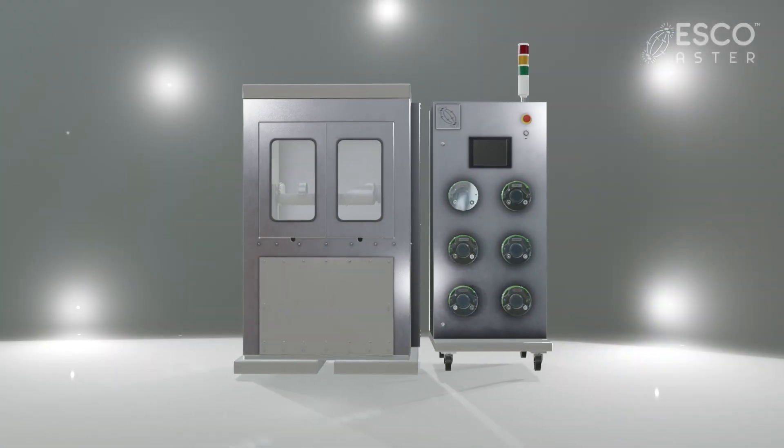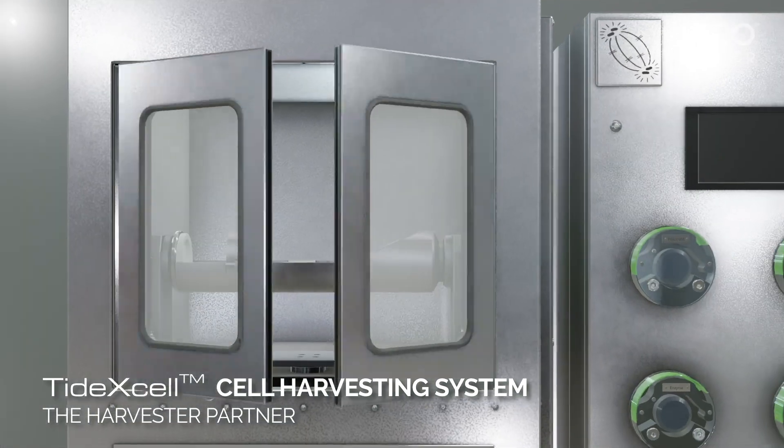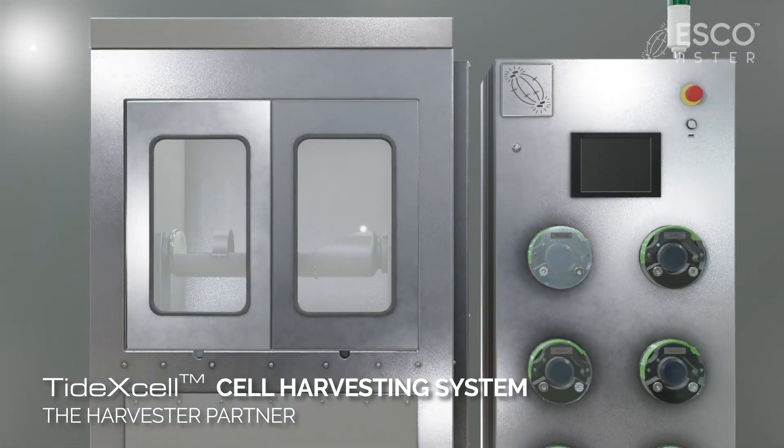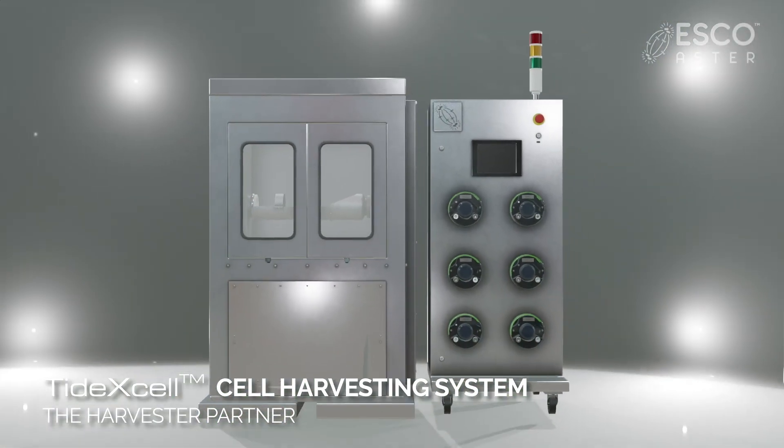To meet the closed automated demand of the users for obtaining cells, TIDEXL is equipped with its own harvesting system that follows the same conventional harvesting method with an efficiency of more than 90%.